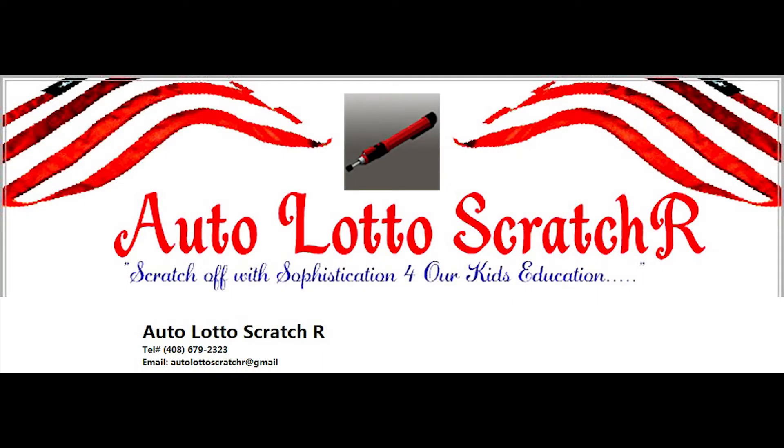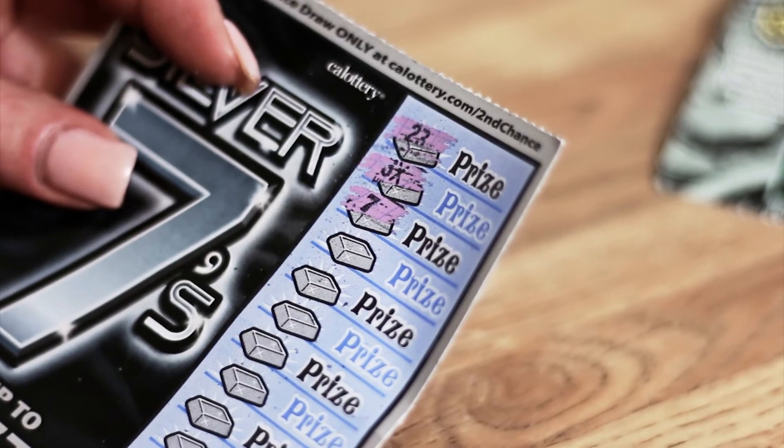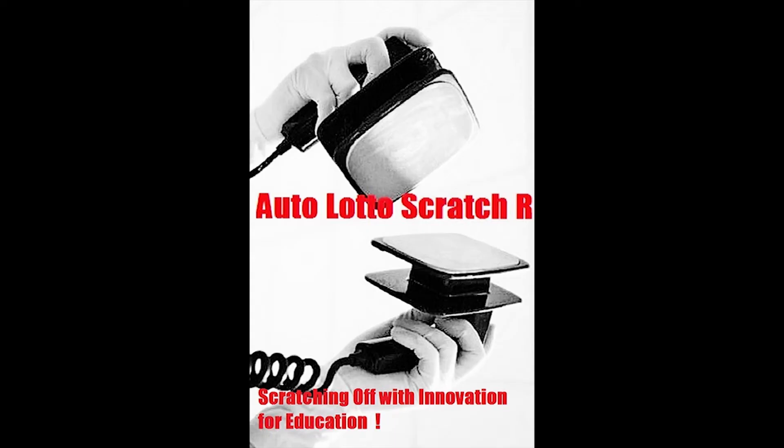Hey fans, it's the Auto Lotto Scratcher, the world's first and only automatic scratcher pin. Scratch your favorite lottery tickets now with little or no mess. Push the button and let the automatic tip do all the work for you. Now clothes stay cleaner. Use the Auto Lotto Scratcher.